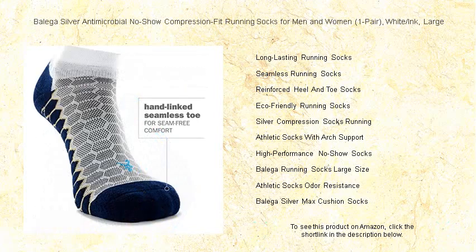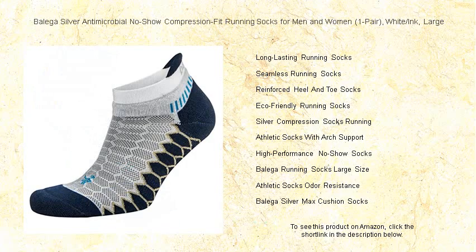Lightweight, breathable, and available in a sleek white ink color, these large size socks stay hidden while offering unmatched durability and support. Get your pair today and step into the future of running comfort with Balega Silver, where endurance meets hygiene.